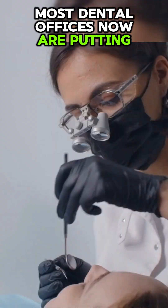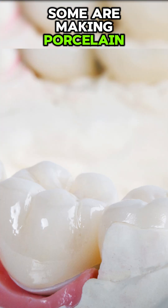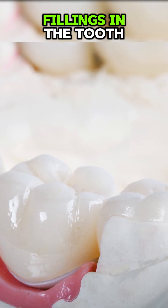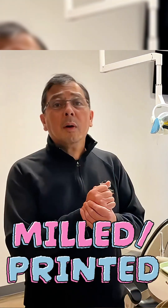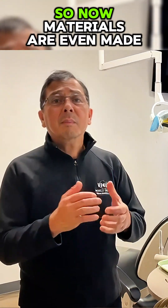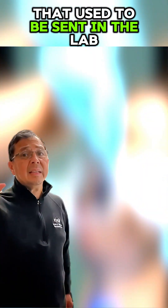Most dental offices now are putting composite fillings. Some are making porcelain fillings in the tooth, in the office, that are milled and or printed. So now materials are even made in the office that used to be sent to the lab.